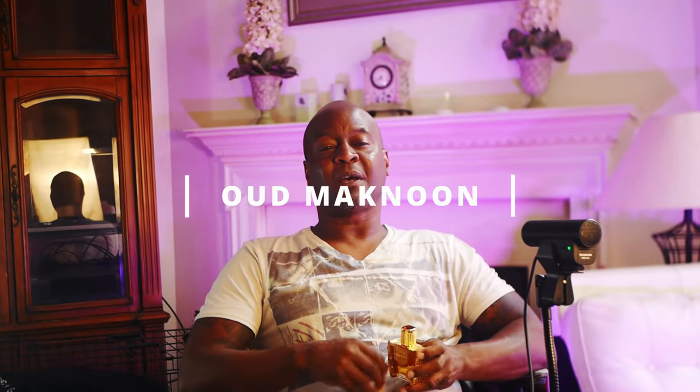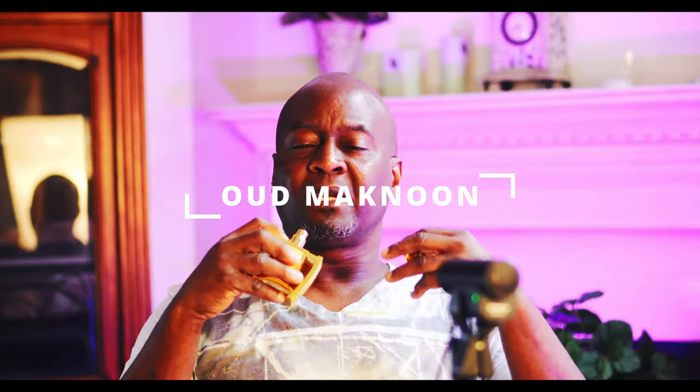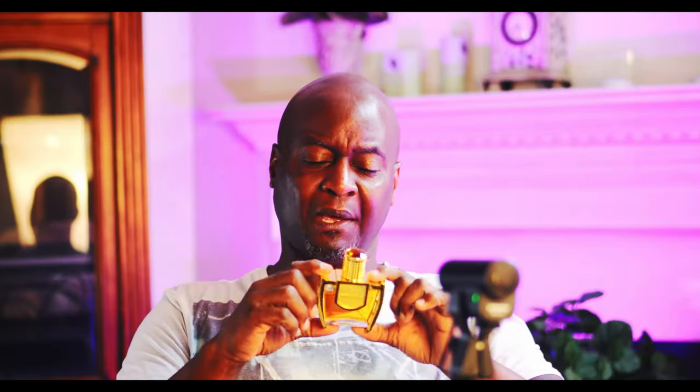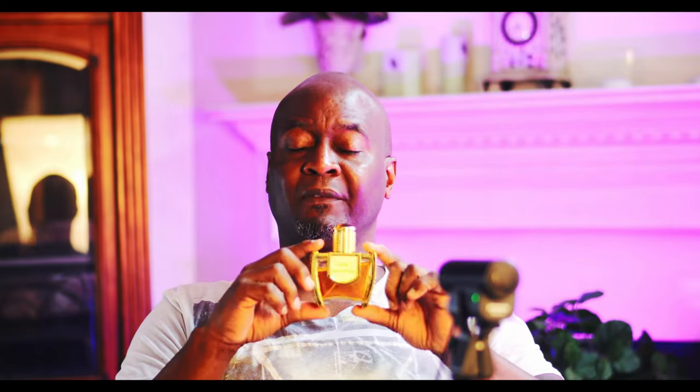Now we're getting into the 8.5 range — go out and buy these fragrances. At number 10 is Oud Mcnoun. You get an orange note with a woody oud base. After those opening notes you get a sweet vanilla, touches of leather, more oud making it woody, and a slight touch of musk. I wore this once and got compliments galore. You haven't seen many people review this one — it's a can't-miss fragrance.